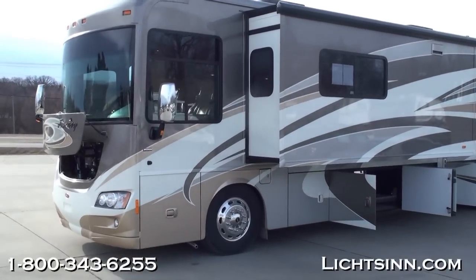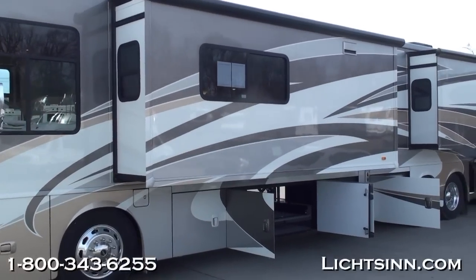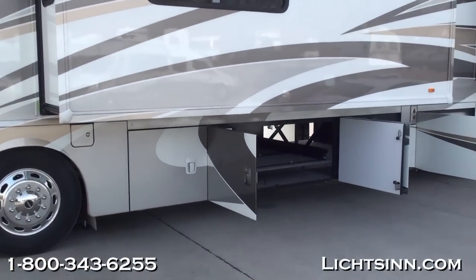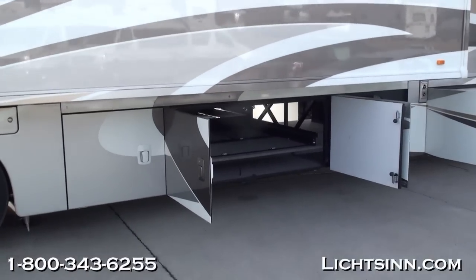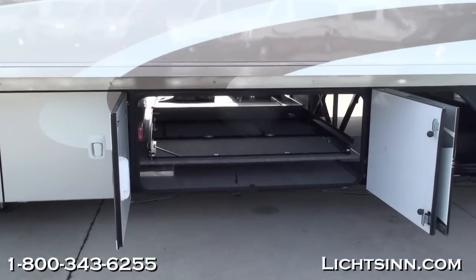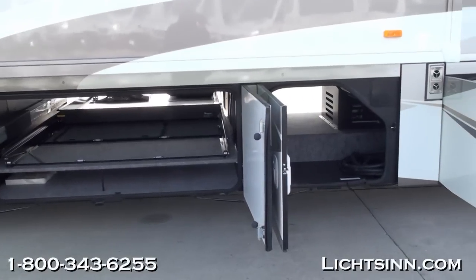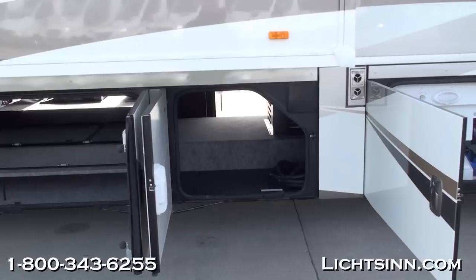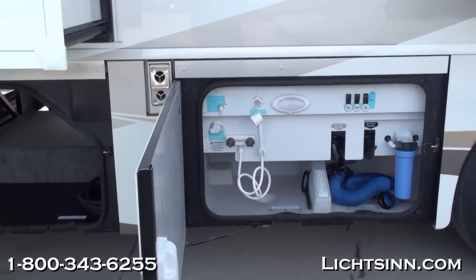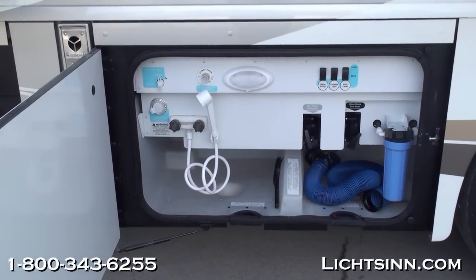This is the all-new tag-axle bath-and-a-half Journey 42E, a very successful coach with a full wall slide on the passenger side and opposing slides on the driver's side. It's the inverted floor plan of the very successful Tour & Ellipse 42QD. The Winnebago Journey and Itasca Meridian are identical coaches, and we are one of the few dual-line dealers in the country.